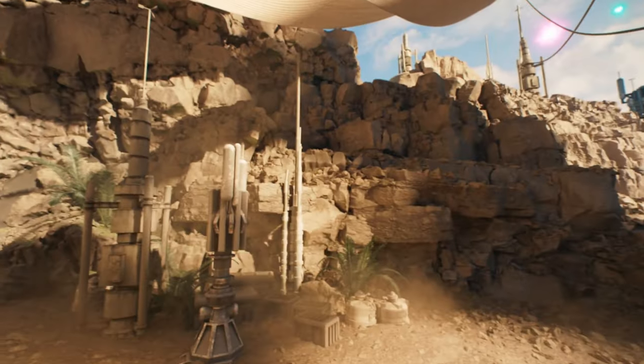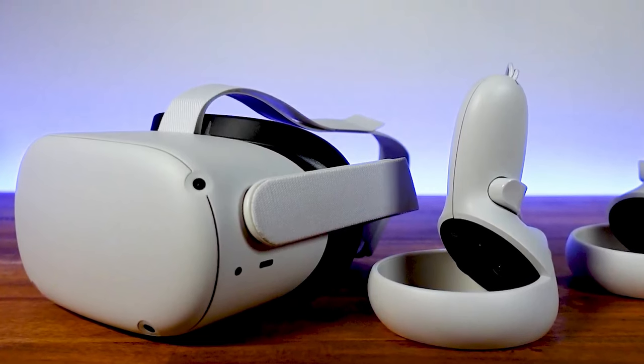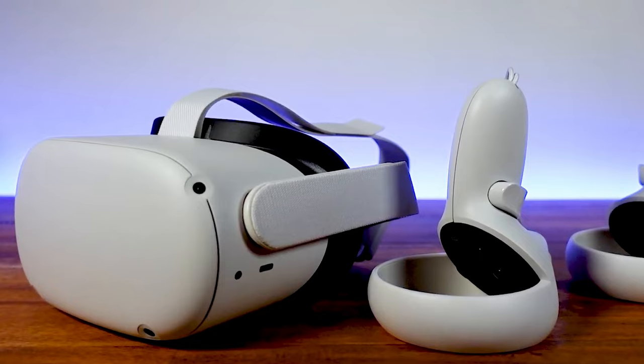Having the right VR headset can completely change your VR experience, and in this video, I'm breaking down the top 5 best VR headsets so you'll never have to suffer through a bad VR experience again.